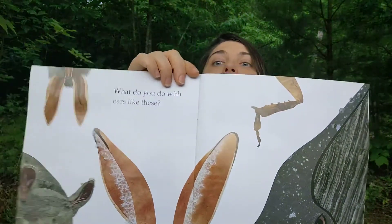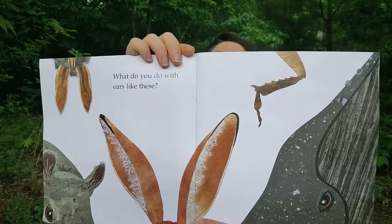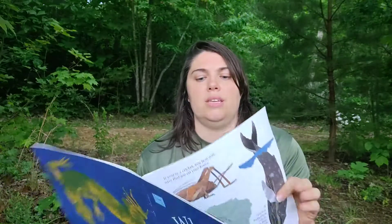Next, we read about ears. Remember all these ears? What do you do with ears like this?